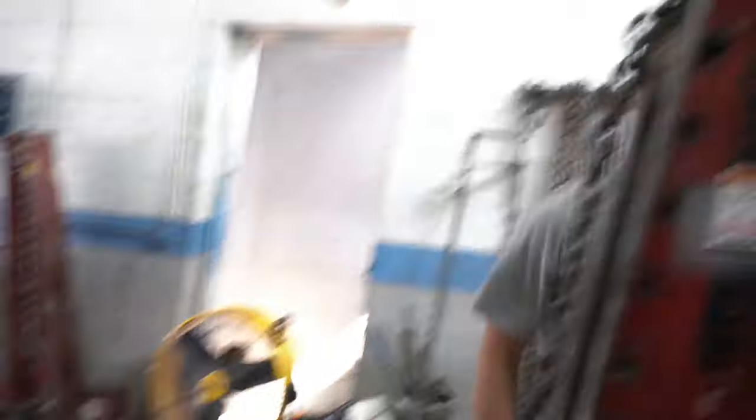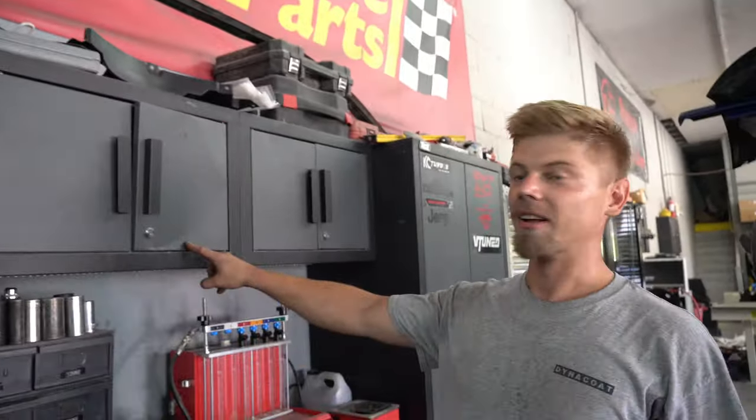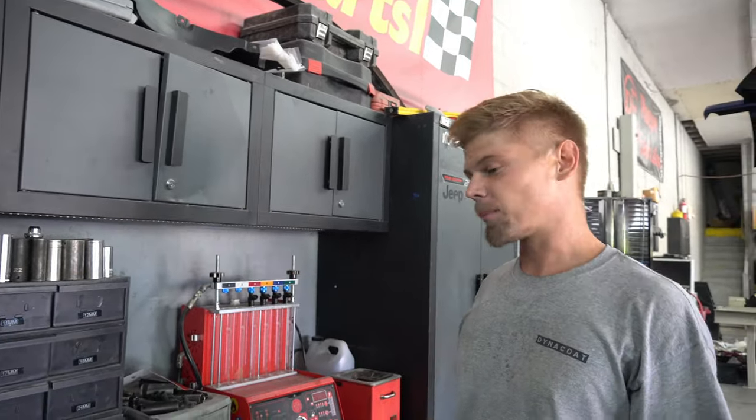Yuri shows how a chain link flew all the way from one side of the shop to the other — demonstrating that if you're nearby and not paying attention, you could end up looking like that dented cabinet. A sobering reminder of shop safety.